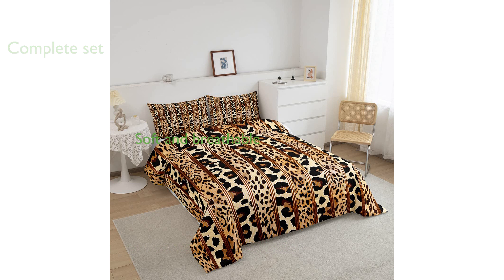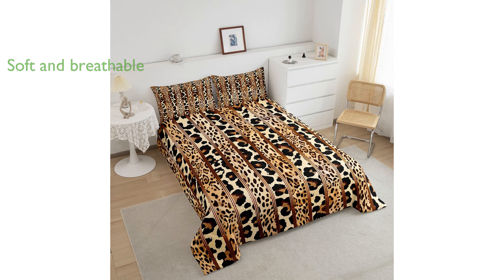Made from high-quality polyester that feels like cotton, the comforter is both soft and breathable, providing a comfortable night's sleep. The 3D digital printing technology ensures that the vivid colors of the Leopard Print design will not fade over time.